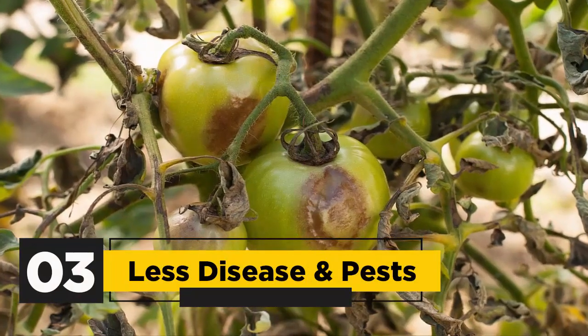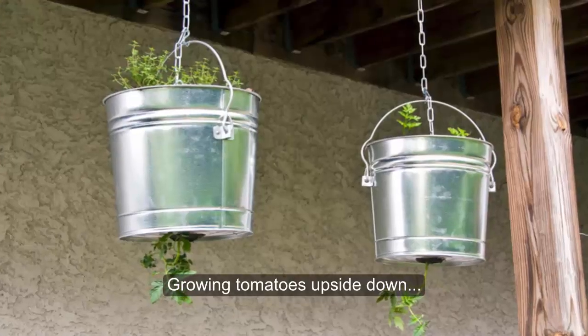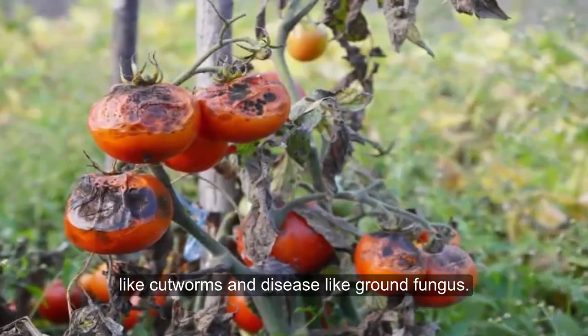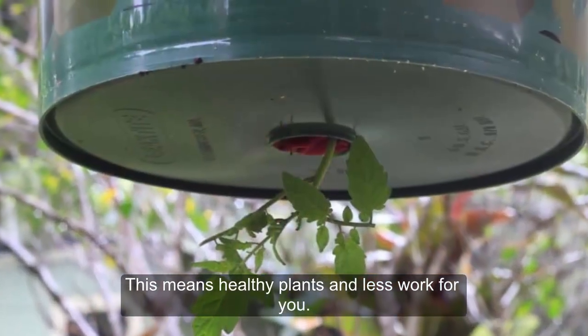3. Less Disease and Pests: Growing tomatoes upside-down helps to eliminate nasty pests like cutworms and disease like ground fungus. This means healthy plants and less work for you.